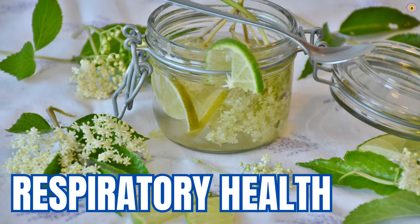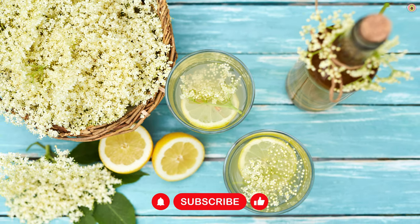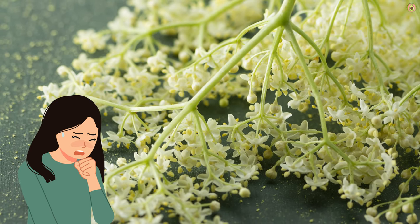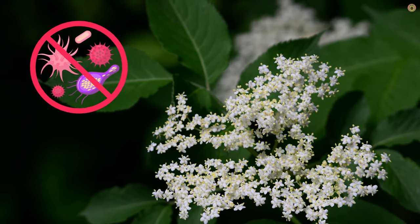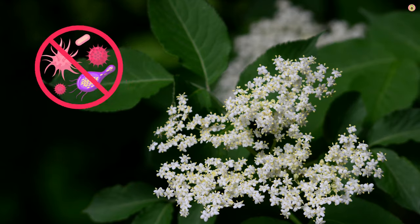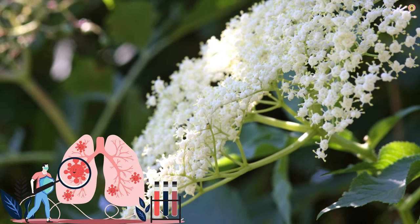What's more, elderflower is known for its expectorant properties. This means it may help to thin mucus and phlegm, making it easier for the body to expel them. This can be especially helpful for individuals dealing with respiratory congestion and coughs. Some compounds found in elderflower, like flavonoids and phenolic acids, have been studied for their antiviral and antibacterial properties, suggesting that elderflower may help combat infections that affect the respiratory system.